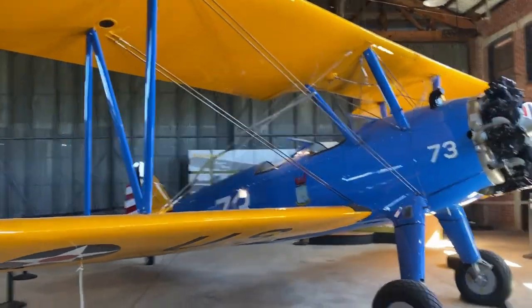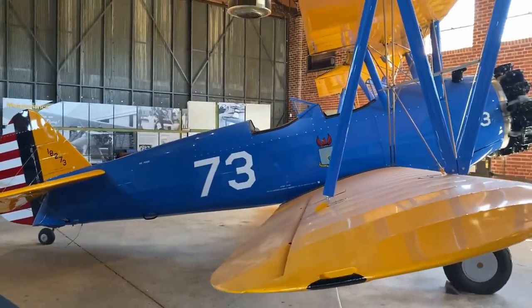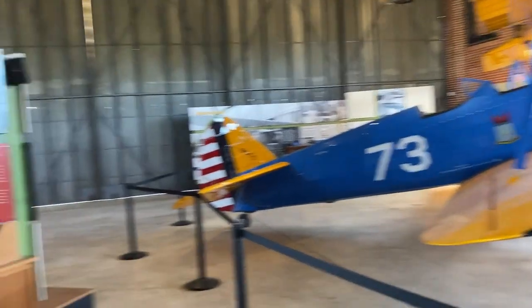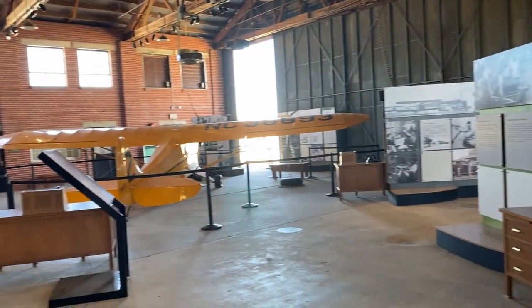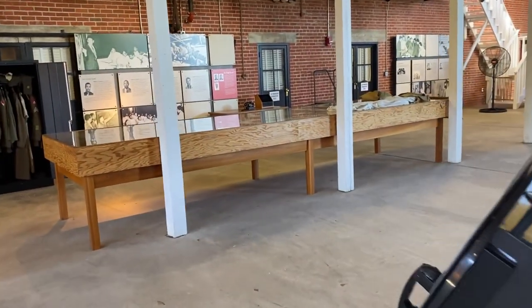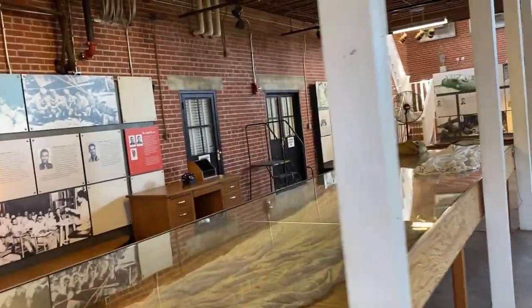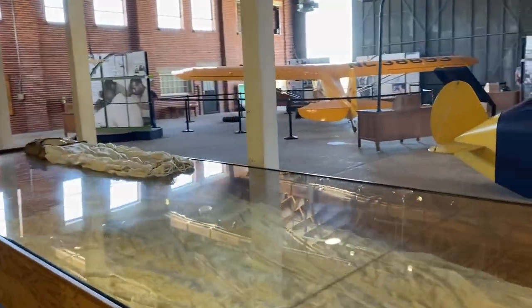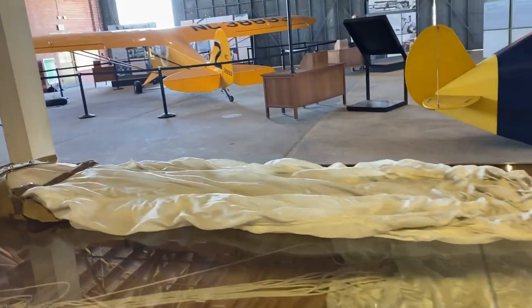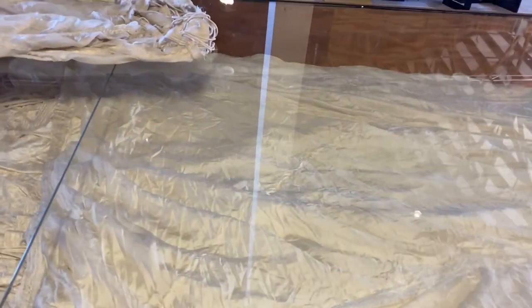This plane is in pristine condition, and there's another one over there. There are a lot of things to take a look at. Let me show you the parachute folding table — those of you who are in the military, especially flying, know that you had a folding table, but nothing like this. It's showing the parachutes back in World War II.